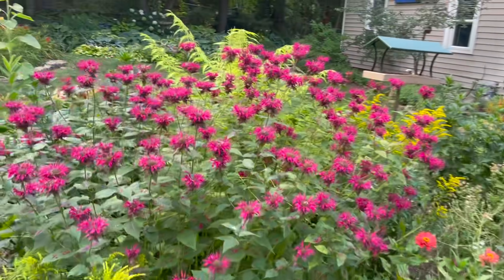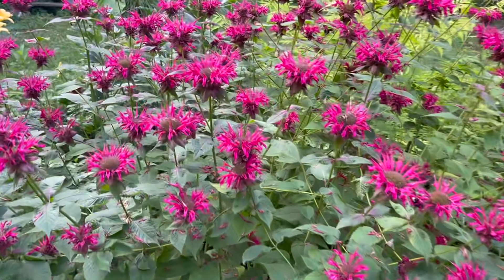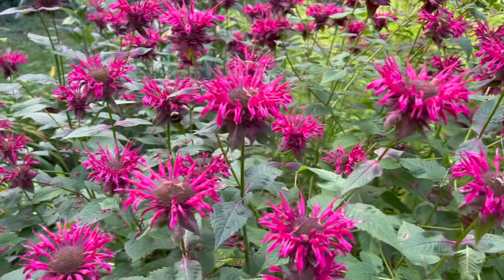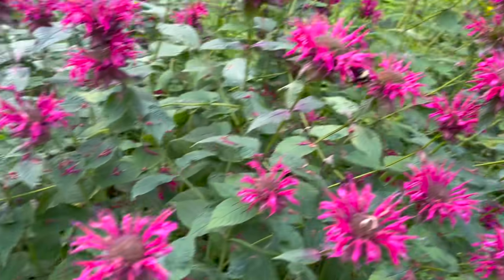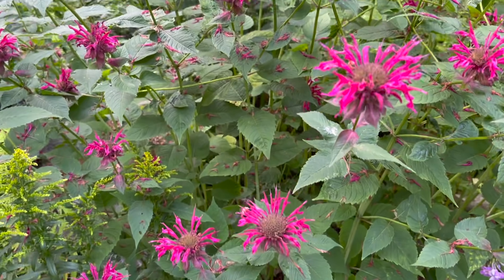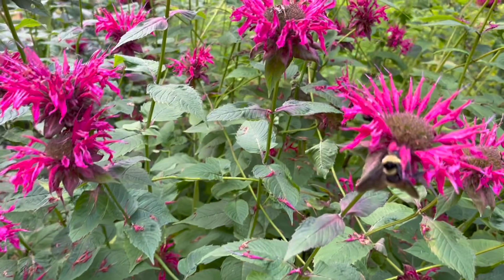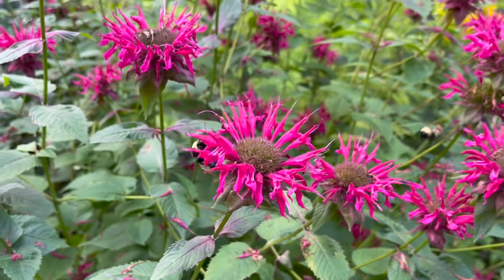Beautiful bee balm is blooming right now — it blooms for quite a long time. It's called bee balm because, as you can see, they love it. They just love it. Here's a close up of a big fuzzy bee enjoying himself.